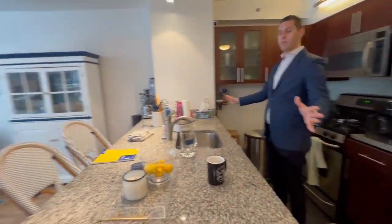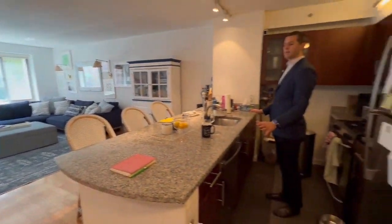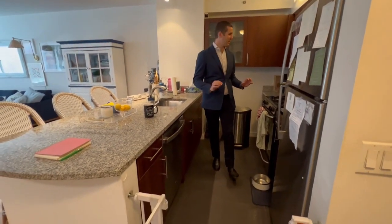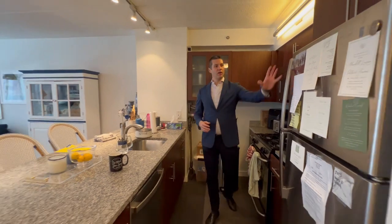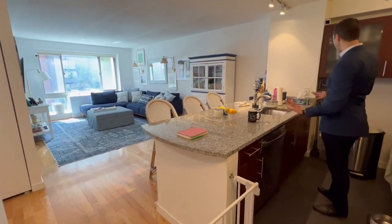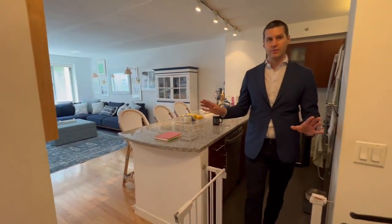As you can see, everybody wants these nice, big, open kitchens. The open kitchen here has a massive island — this could even be a work-from-home desk while you're eating breakfast. Very good space in here with the gas stove, full-size refrigerator, and dishwasher.